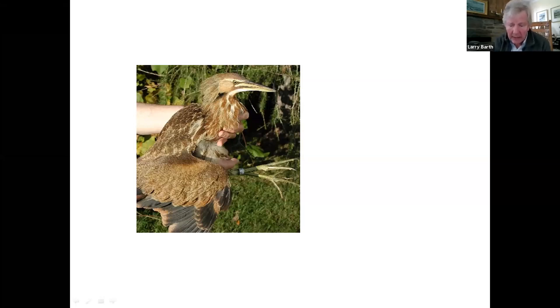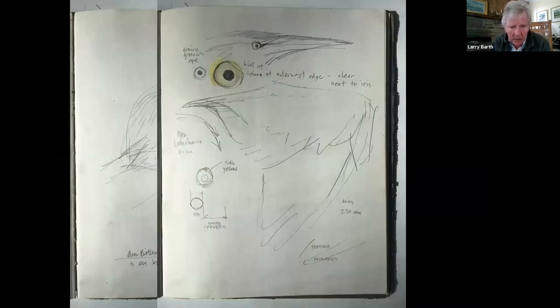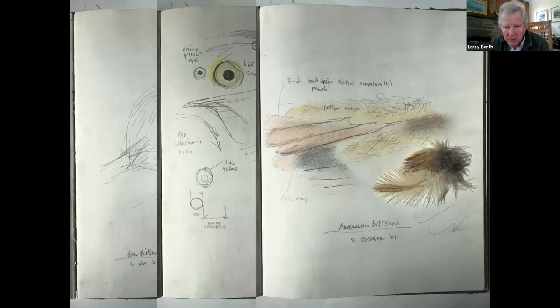I made some sketches but mostly I just looked at the bird. I concentrated on the eye because on a bittern the eye is a big part of the look. I noted the distance between the eyes, the eye size, and made a color note since I had a live bird in hand. I was struck with color shifts between gray and a peachy color I'd never really seen in the field because the wing was always folded up — it always seemed so brown and ochre.